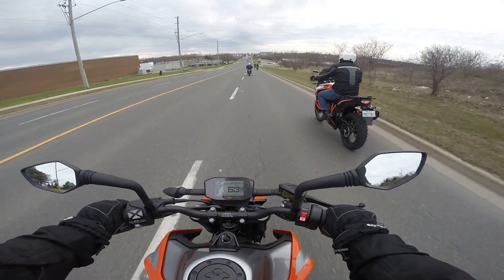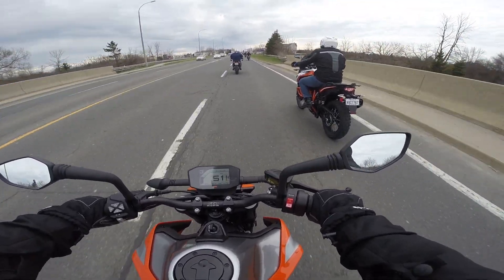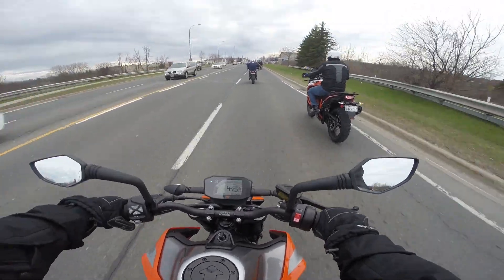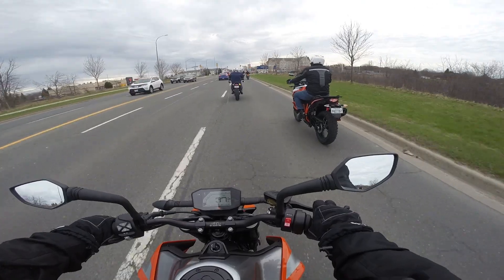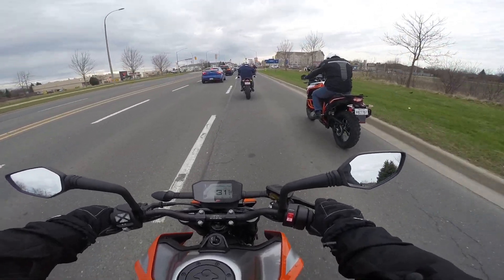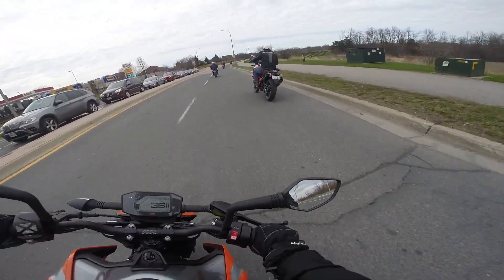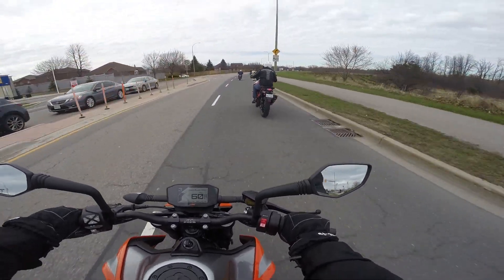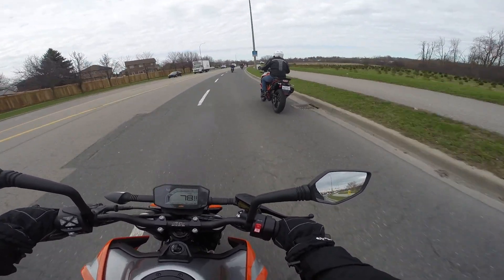Very willing to play. One of the rules here is keep both wheels on the pavement, and that is kind of a fun-killing rule, but we have to abide. This thing wants to play. Woo!